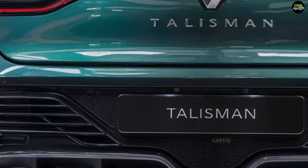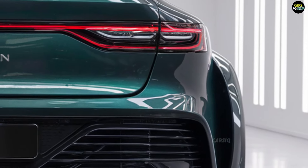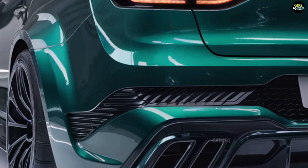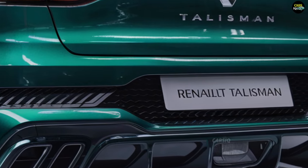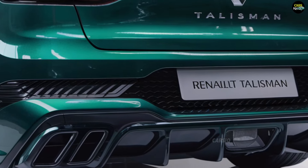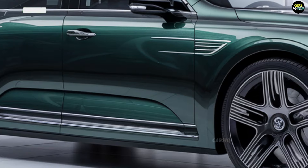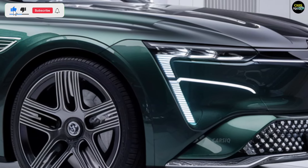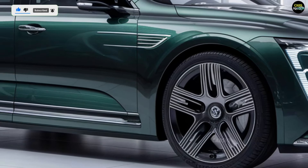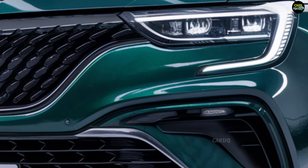The 2025 Renault Talisman is available with several engine options. The base model is powered by a 1.6-liter turbocharged petrol engine that delivers around 200 horsepower. There will also likely be a 2.0-liter diesel engine option, offering both high performance and excellent fuel efficiency. Renault may also introduce hybrid versions using their latest hybrid technology for a more environmentally friendly and fuel-efficient drive. The car will feature an 8-speed automatic transmission, ensuring smooth shifts and a responsive driving experience.